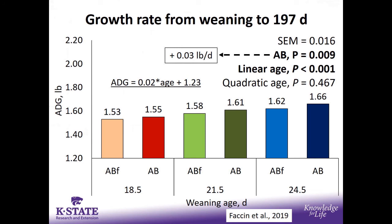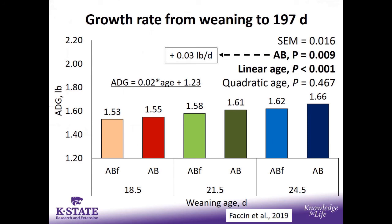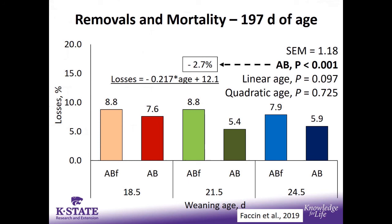Growth rate from weaning until 197 days of age increased with increased weaning ages and also increased when antibiotics were present for the two-week nursery phase. Removals and mortality were not influenced by age; however, there was a reduction in removals and mortalities when antibiotics were in the diet. Looking at pounds of pork sold per pig weaned, the combination of increased growth rate and fewer mortalities allowed antibiotic-fed pigs to show increased pounds of pork sold, as did increased wean age. Overall, the big take-home is the value of increasing wean age — this is why we see the industry trend of pushing to greater wean ages.